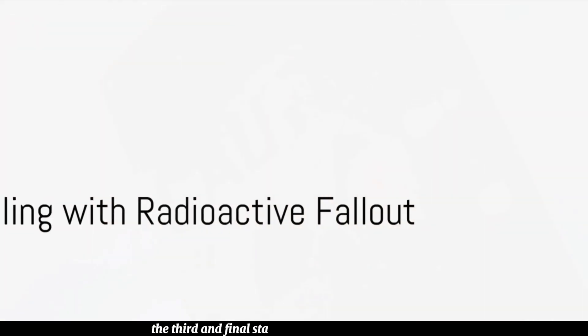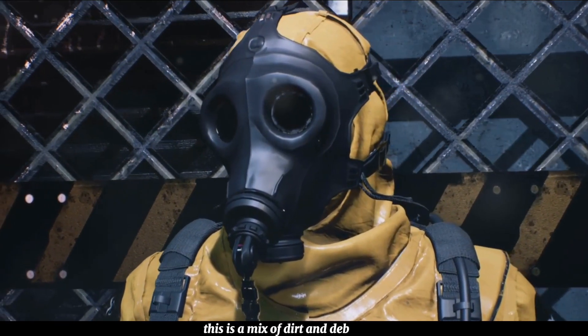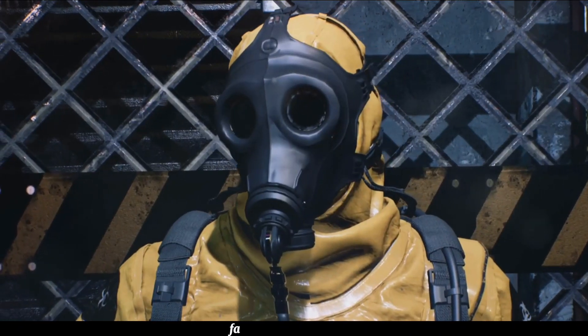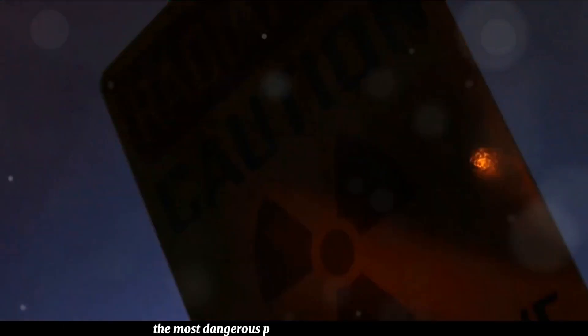The third and final stage is the radioactive fallout. This is a mix of dirt and debris combined with the radioactive particles from the explosion. Fallout can be lethal, but it loses its intensity fairly quickly. The most dangerous period is the first two weeks after the explosion.